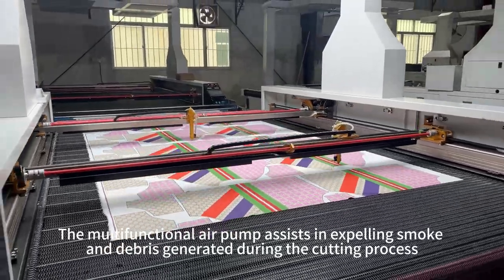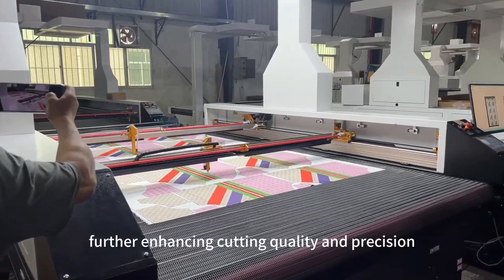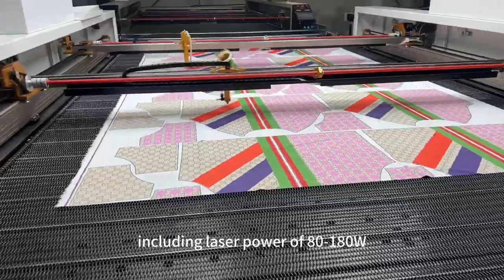The multifunctional air pump persists in expelling smoke and debris generated during the cutting process, further enhancing cutting quality and precision. The technical specifications of this laser cutting machine are also impressive.